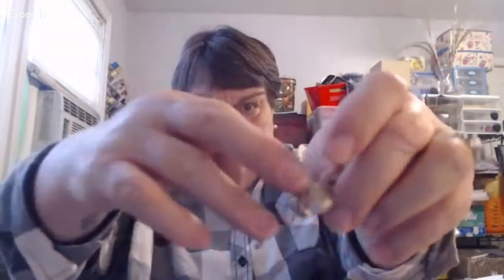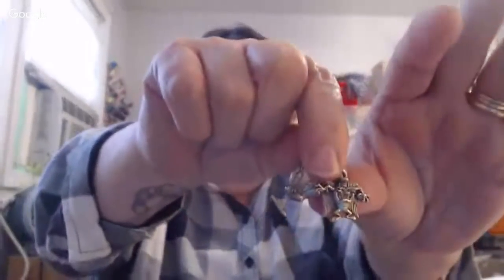Now I got some cool little charms. We've got Sylvester the kitty cat, Tweety Bird, and the Tasmanian Devil. They're all marked and stamped Tom Warner on the back of them. This is what I call a Charm and Charlie set.